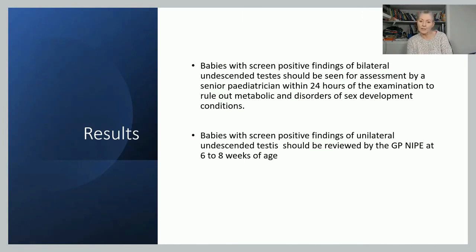Babies that screen negative will be reviewed again at six weeks. Babies screen positive for both — where you can't feel either — warrant an urgent referral by a senior paediatrician. If there's a unilateral one you can't feel, reassure the parents that it will be reviewed again by the GP at six to eight weeks. If it's persistent, the GP would continue to see the baby at maybe four to five months, at which point it would be referred for possible surgery.